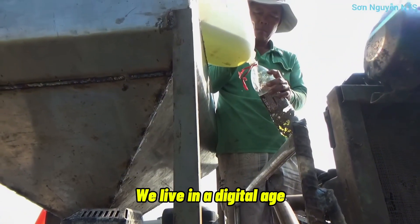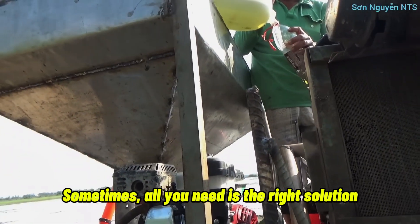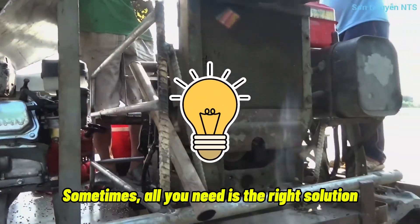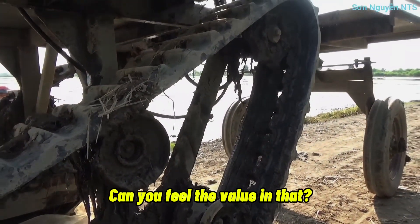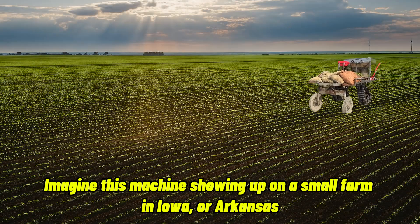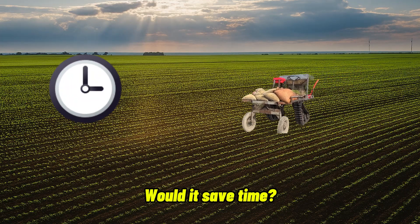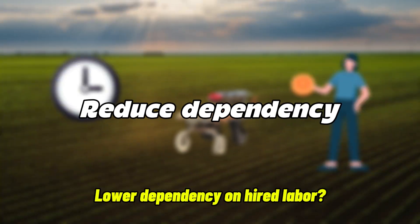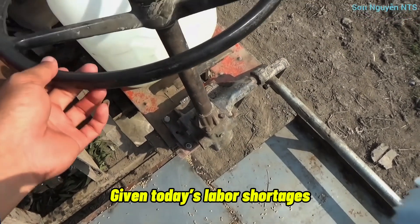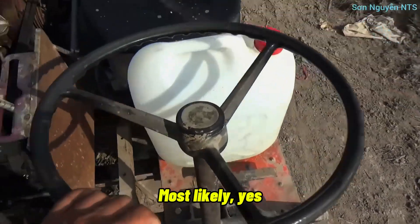We live in a digital age, but not everyone needs bleeding-edge tech. Sometimes all you need is the right solution for the right situation. Imagine this machine showing up on a small farm in Iowa or Arkansas. Would it save time? Reduce costs? Lower dependency on hired labor? Given today's labor shortages, the answer is most likely yes.